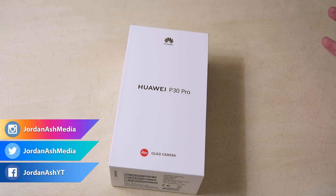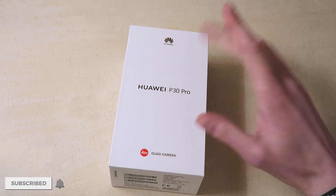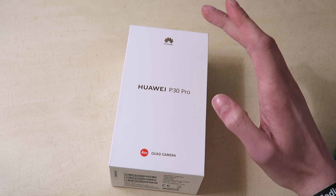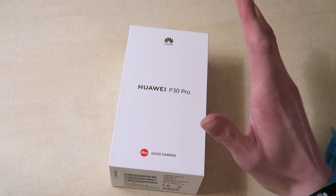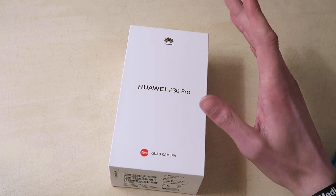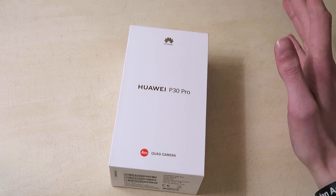Hey guys, welcome back to another video. Today we're looking at the brand new Huawei P30 Pro that has literally just been announced. I've got my hands on one today — Huawei were kind enough to take me out for the launch in Paris and I just wanted to give you guys a good overview and an unboxing experience as soon as I possibly could. Apologies for the janky setup — I am in my hotel room right now.